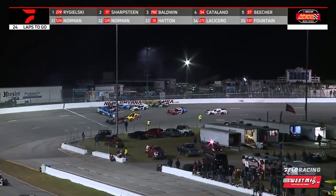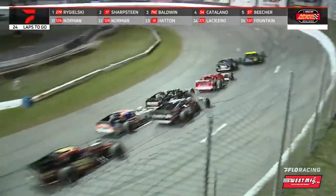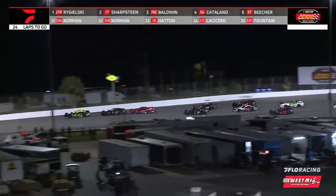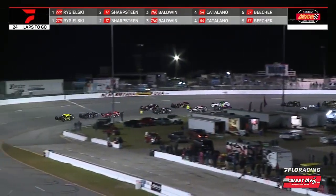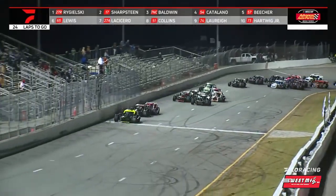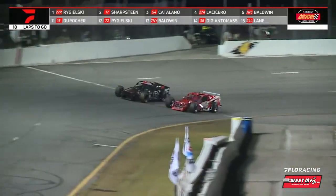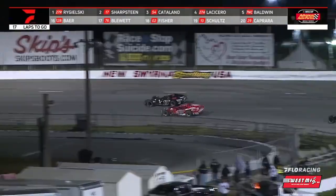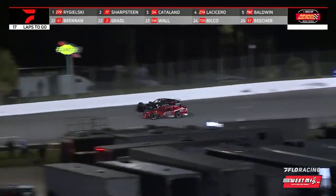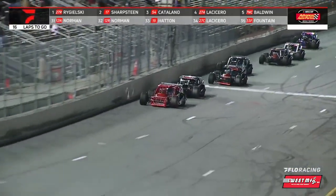Another good restart for Rogalski in the 27 car. Here comes Trevor Catalano in the 54 car — good restart for Catalano as the top three fall into single file formation. Battle for the runner-up position: Sharpstein thought about closing the door, then gave room in turn three. Sharpstein holds off the Catalano car on the front straightaway, still side-by-side off of two. Catalano able to get the power down off the exit of two — he's going to take over that second position. Sharpstein going to dive down into the tire tracks.